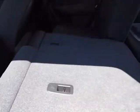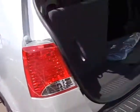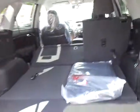Split folding second row seats and a split folding third row seat too that folds flush into the floor. Very nice Sorento — these are very nice vehicles. Lots of space back there too when they're folded down.